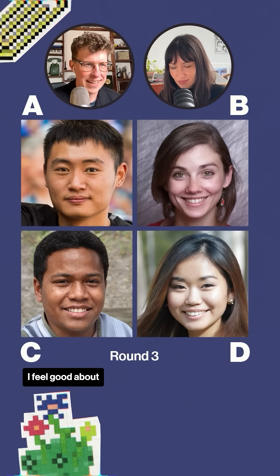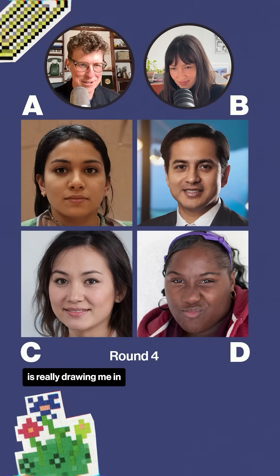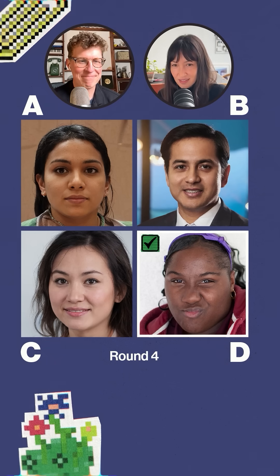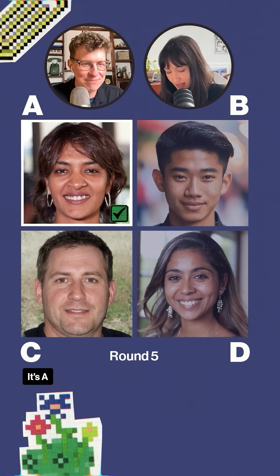This one, I feel good about A. The expression in D is really drawing me in. I think I'm going to go D. Yeah, that one's D. Eliminating B and D. I'm going to say A on this one. You're right, it's A.